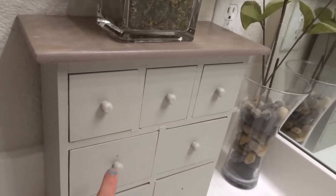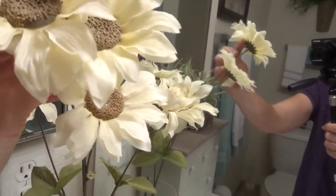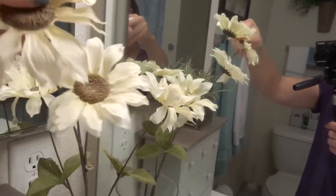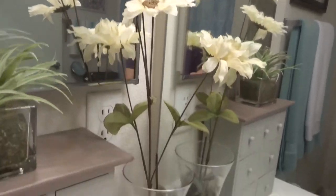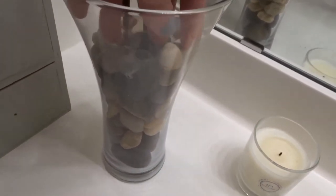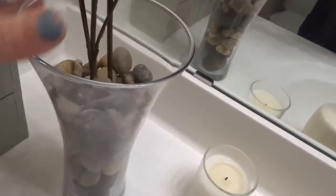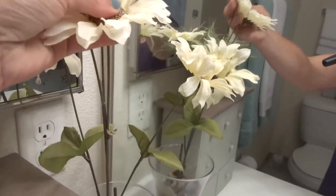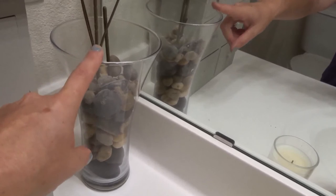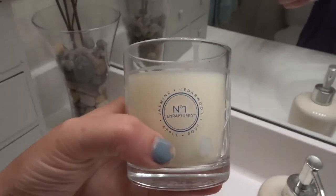I keep little knickknacks, nail polishes, and jewelry in the compartments. Next I found these flowers at the dollar store — they really do look real and give off that spa-like feel. I put them in a pretty vase with decorative rocks, placing the flower stems right in. I got the rocks at the dollar store and I think I got the vase at a garage sale.